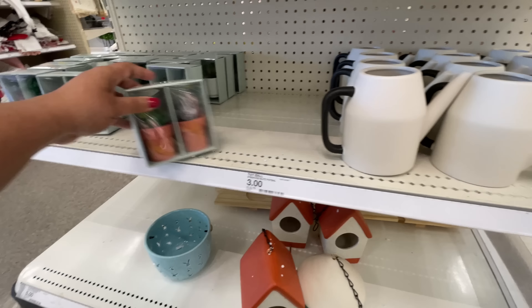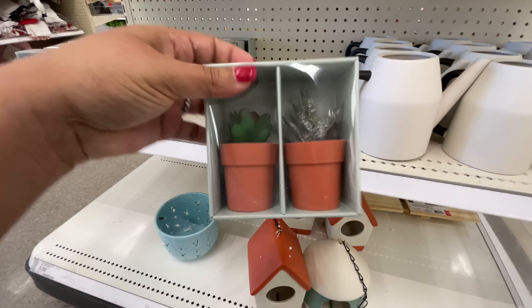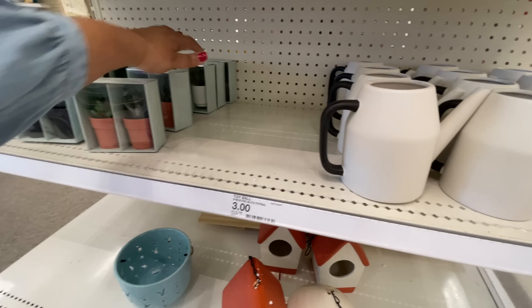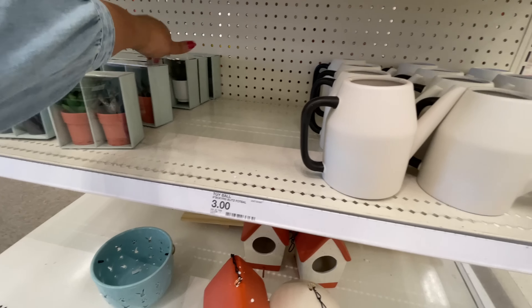The bird houses - so cute, or bird feeders I guess - they're five dollars. And then these are like all over the place. I noticed there's a variety - we've seen it before, but this time there's a terracotta-looking one, then a white pot, and they also have a little black pot - and these are three dollars.